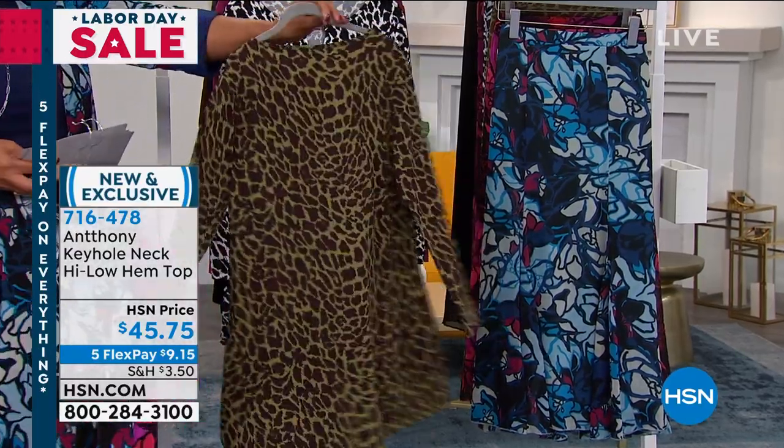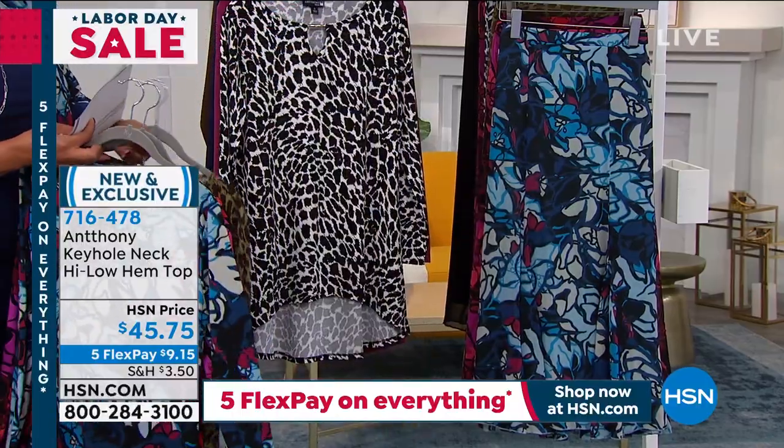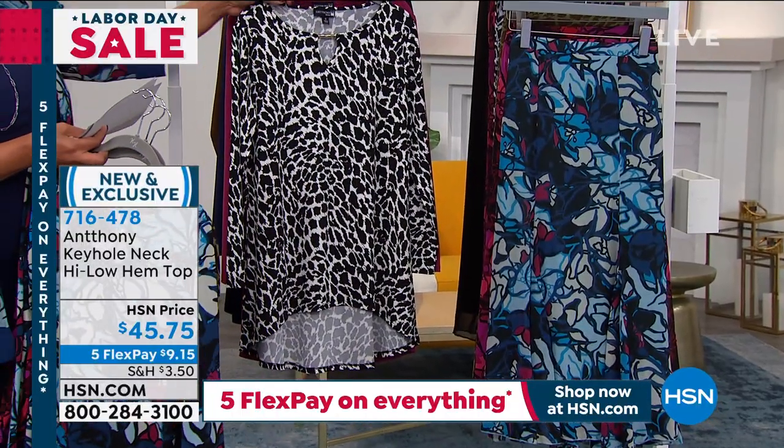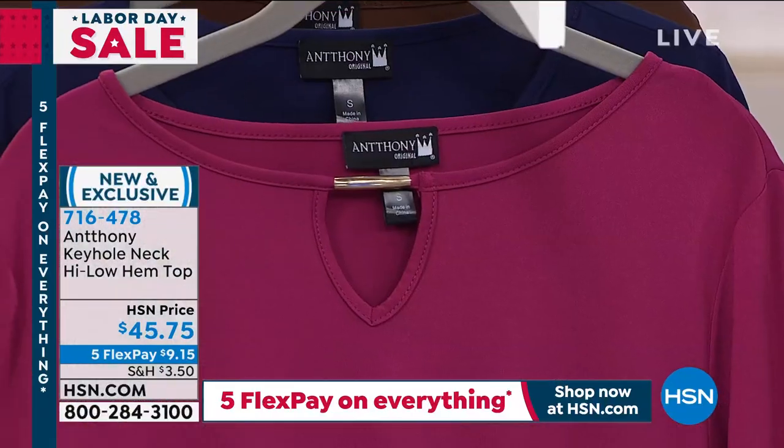You guys are loving this. You hit it out of the park with giving us just some variation on animal prints — you don't see that combination. This is your black and white animal. And then we have just, if you want solid, we have your solid pieces.